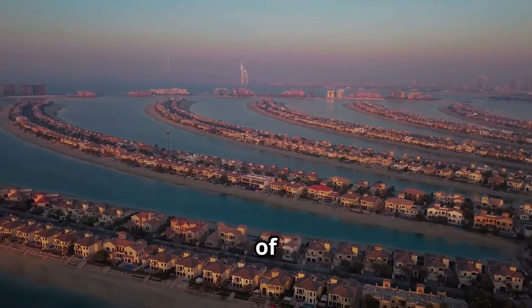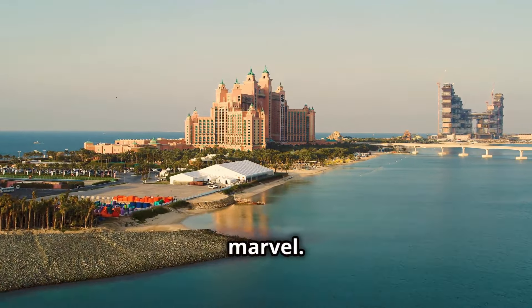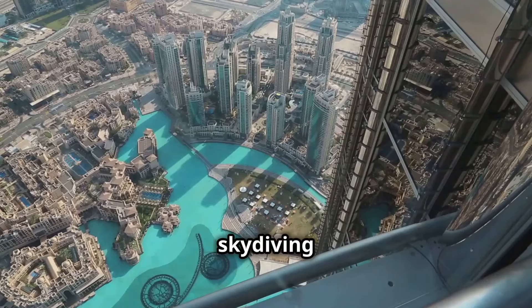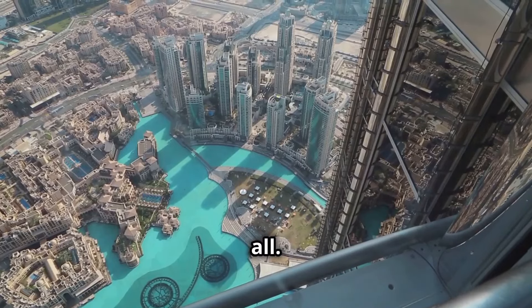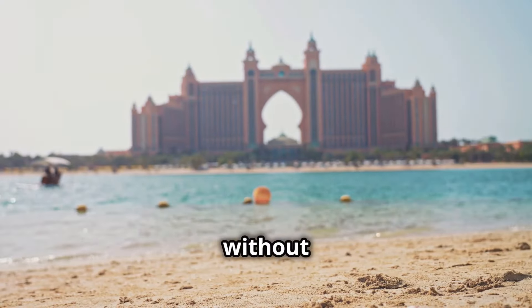What about the hidden gems of Palm Jumeirah? This man-made archipelago shaped like a palm tree is a marvel. The best way to experience it is from above — helicopter rides, skydiving, Dubai's got it all. On a budget? Head to the View at the Palm for panoramic views without breaking the bank.